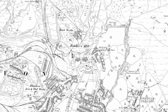Bunkers Row was built at the end of the 18th century to house iron ore miners and their families who lived and worked in the South Wales town of Blaenavon.